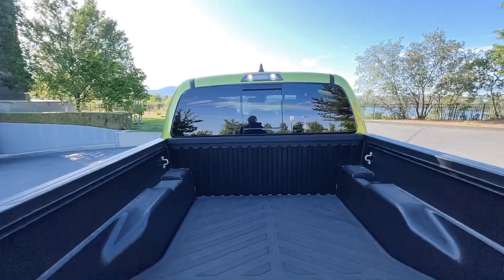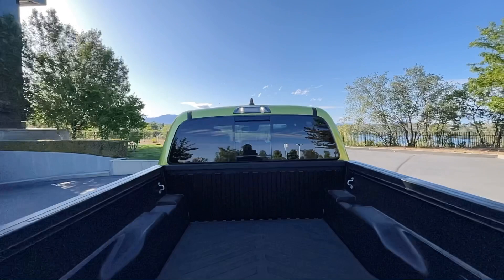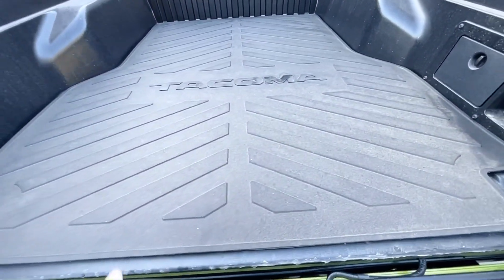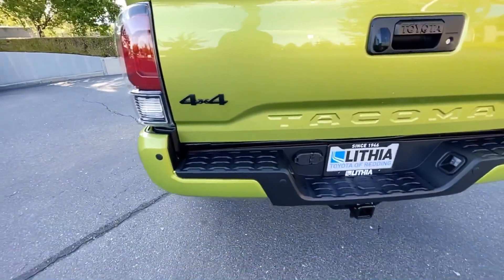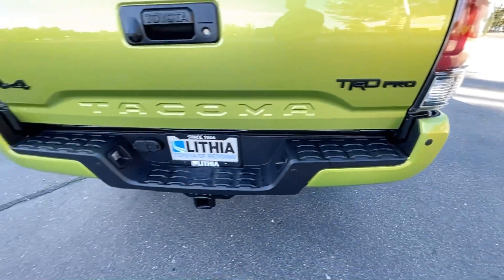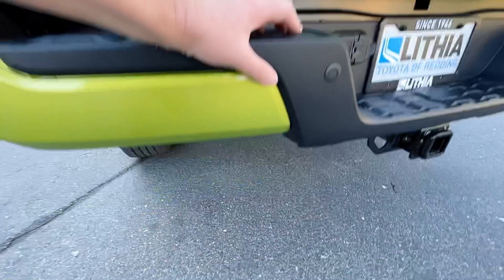There are LED lights there for the backup, and you have your shark fin antenna for Apple CarPlay, Android Auto, and XM Radio. There's a bed mat on here so stuff doesn't slide around. Parking sonar is on here, and it's a Class 4 tow — going to be a little less than 6,400 lbs because it's got the gas-charged Fox shocks.